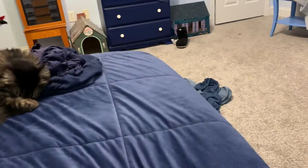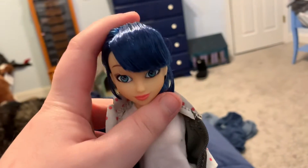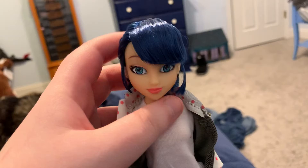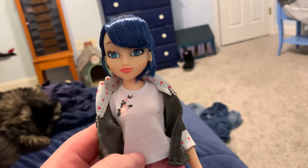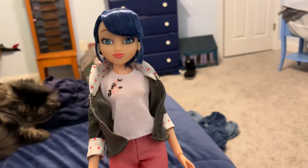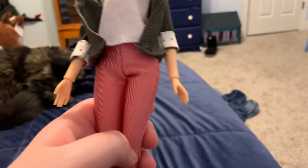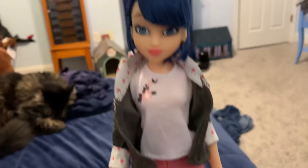The cool thing about Marinette — if you haven't watched the show yet, I recommend watching it — she is a fashion designer. She made this outfit for herself, which is really unique and I like it. She also made the handbag herself.